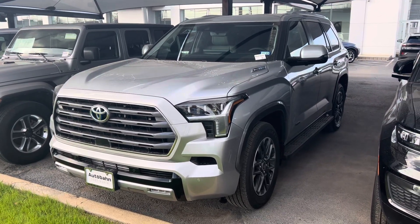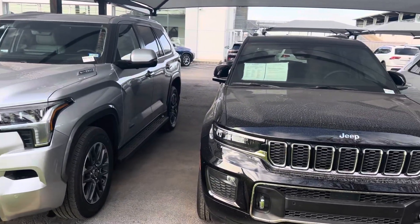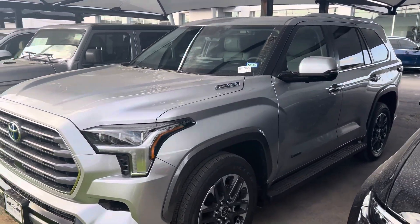Here's the Sequoia for you. It needs a fresh bath — there's some water spots, like most of my cars have some water spots on them right now from the recent rains.